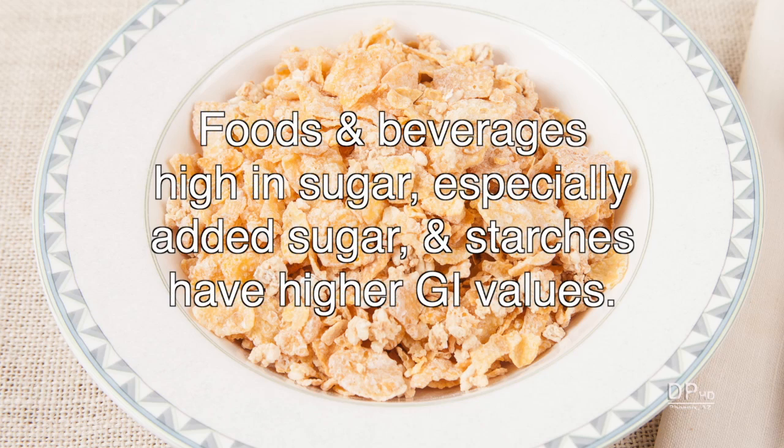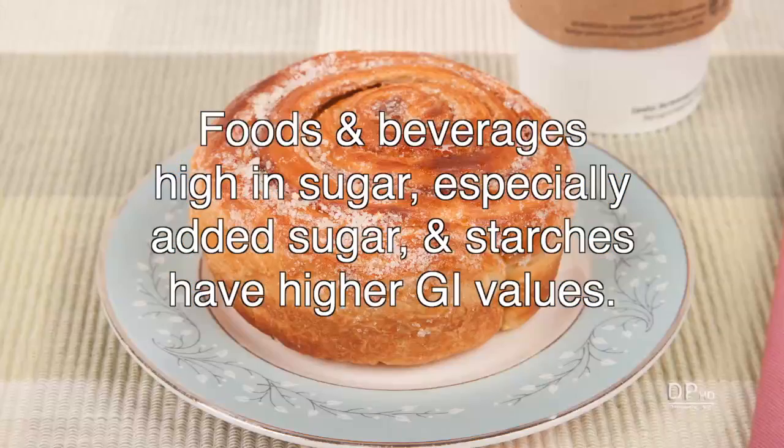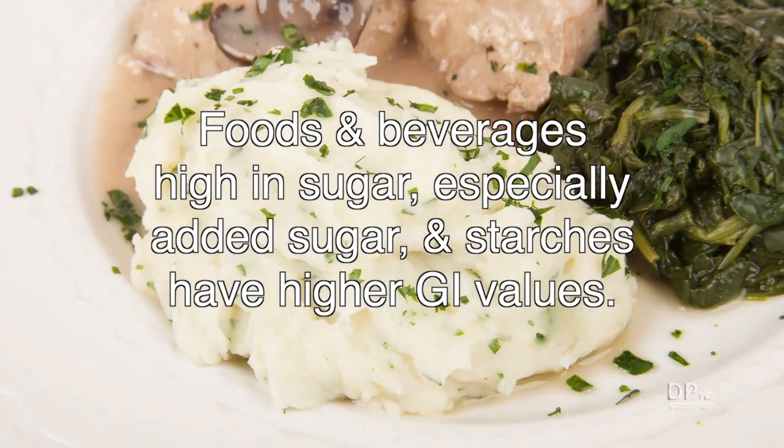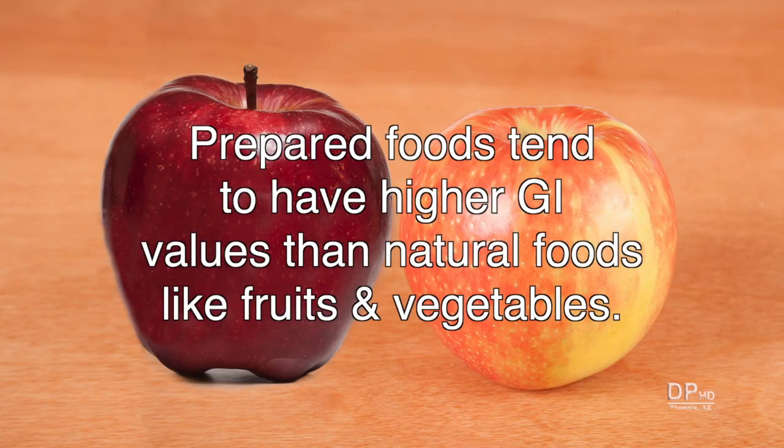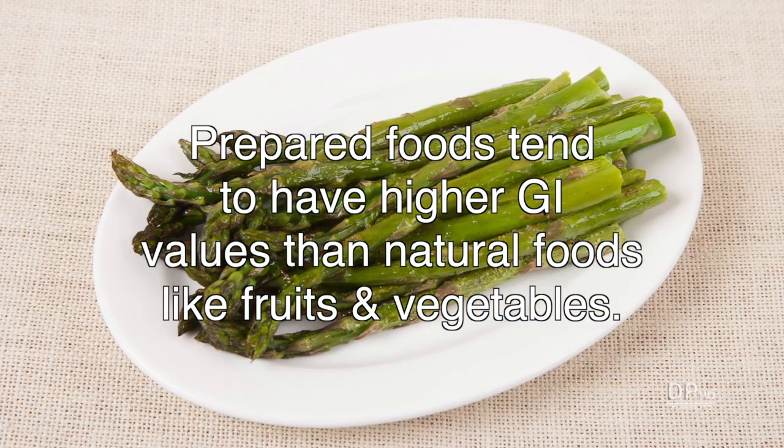In general, foods and beverages high in sugar, especially added sugar, and starchy foods have higher glycemic index values. Prepared foods tend to have higher glycemic index values than natural foods, like minimally processed fruits and vegetables.